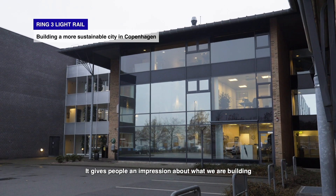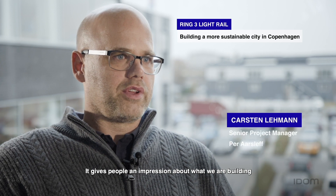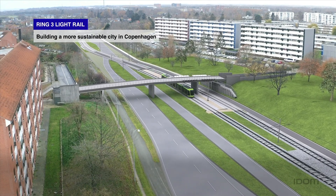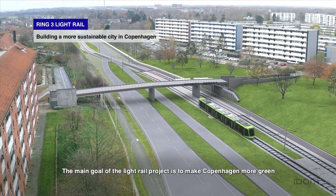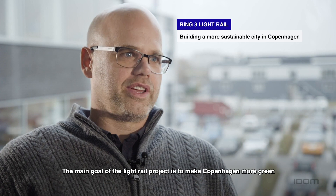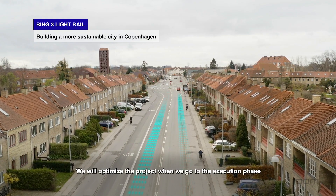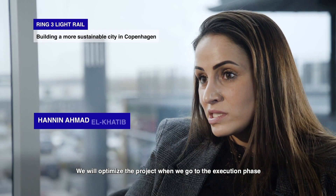It gives people an impression about what we are building. These challenges can be found and settled in the design phase. The main goal of the Lightwell project is to make Copenhagen more green.